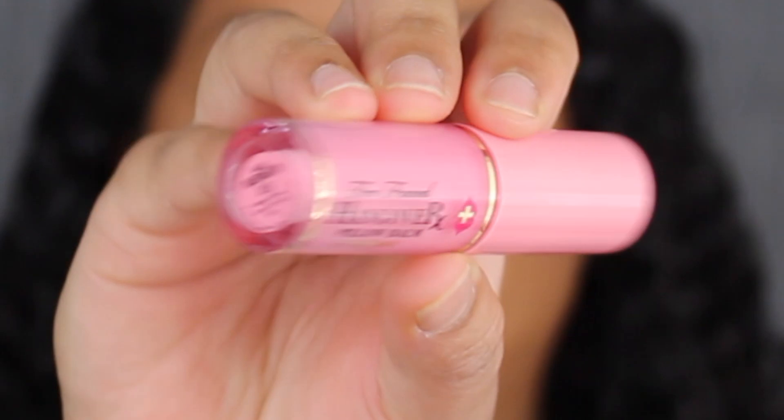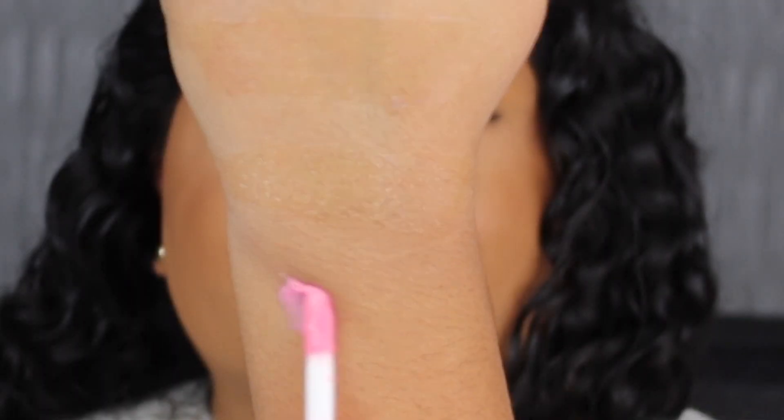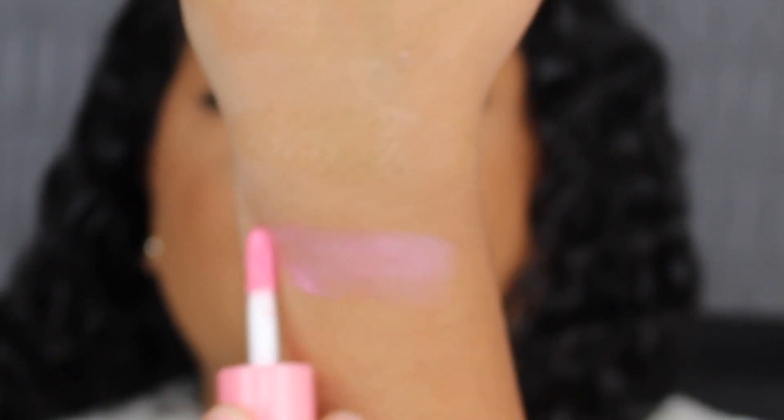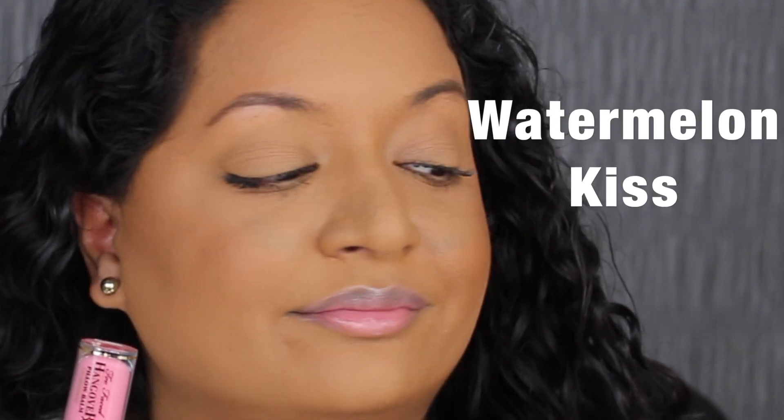The next shade is called Watermelon Kiss. This smells exactly like a watermelon Jolly Rancher — it smells so yummy. This shade has a little bit of tint to it. Watermelon Kiss has a slight pink tint to it. It looks really nice on the lips.